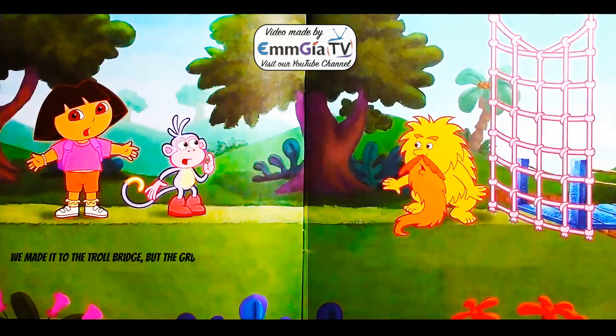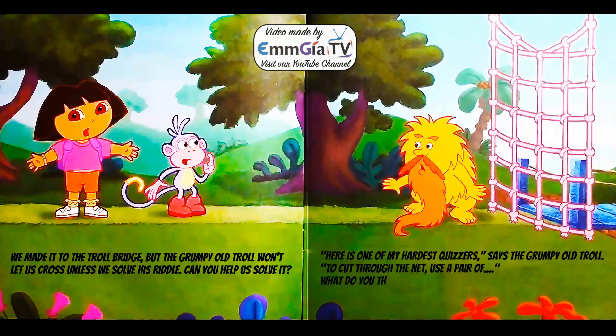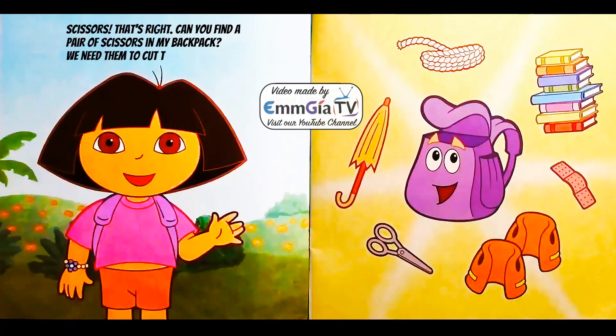We made it to the troll bridge but the grumpy old troll won't let us cross unless we solve his riddle. Can you help us solve it? Here is one of my hardest quizzers, says the grumpy old troll. To cut through the net, use a pair of — what do you think the answer is? Scissors. That's right. Can you find a pair of scissors in my backpack? We need them to cut through the net.